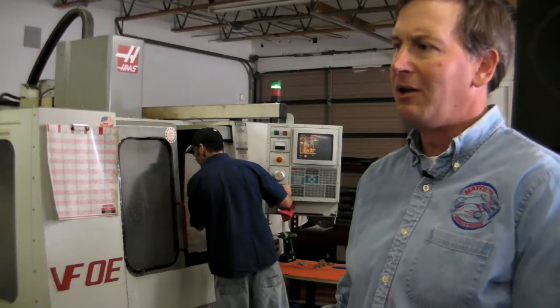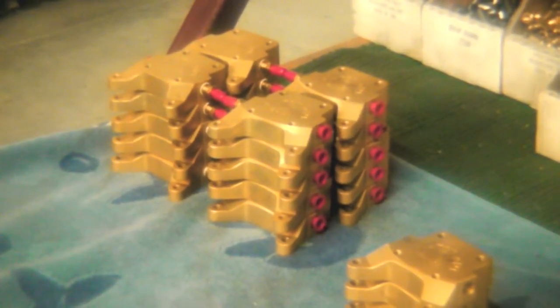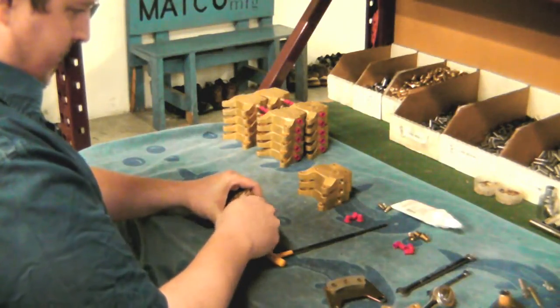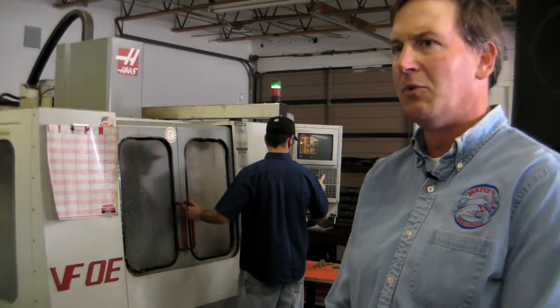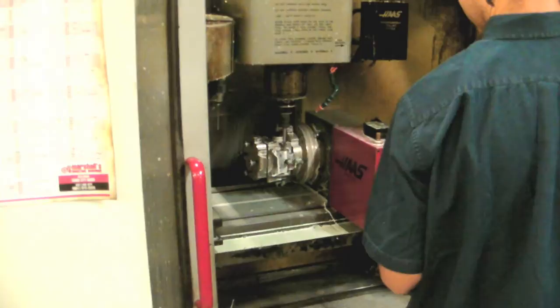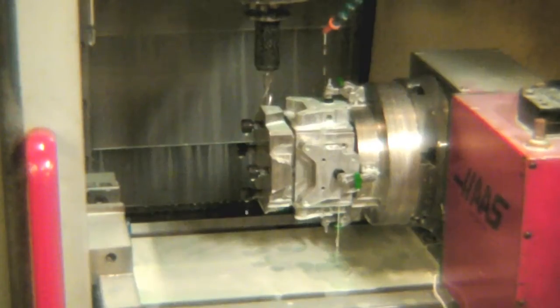We do manufacturing here for the wheels, for the brakes, all of the master cylinders, and our tailwheel components. There are some stamped items where we own the stampings, and there is some manufacturing we do even on those components. We've got three turning centers and two milling centers here, and it really gives us the flexibility we need for all of our components.